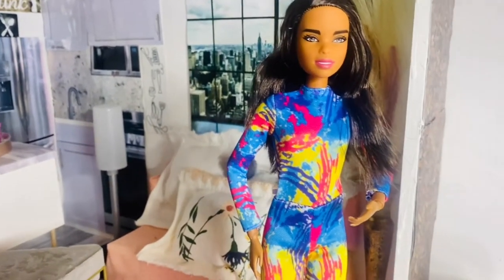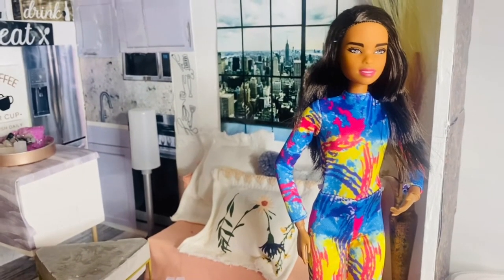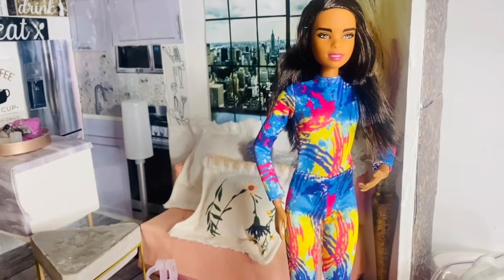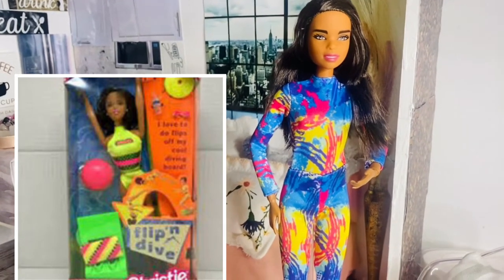If you guys know, I have Flipping Christy that I showed you before — I'll show a picture of her in the corner of the screen. I was going to take Flipping Christy and put her on a Made to Move body, but now I have a doll that's already articulated.